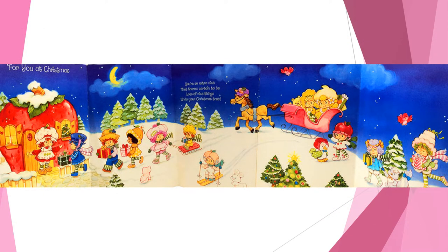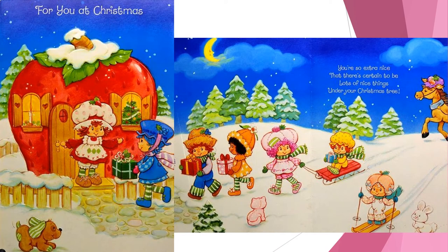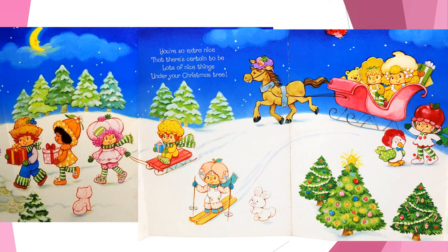It looks like Strawberry Shortcake was the first to reach her snow-covered berry house. Come on in, everyone! If I know Strawberry Shortcake, she's going to bake up some holiday treats. Here is a close-up of Strawberry Shortcake welcoming her friends back to the house. Apple Dumpling is still on that sled. And it looks like Lemon Meringue and Butter Cookie are arriving in a sleigh. Rich people, am I right?